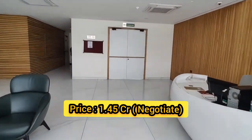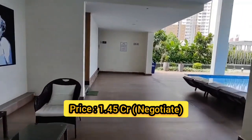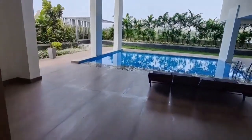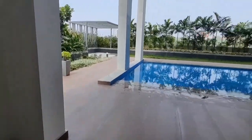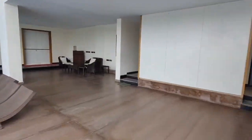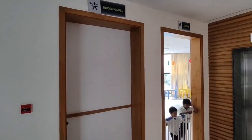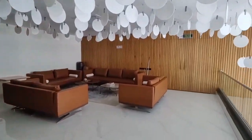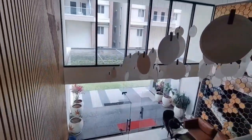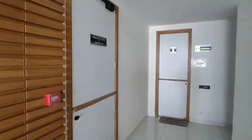Here we have the first community. We have construction in 5 acres. There are 441 flats. The total community is in 2 blocks — Block A and Block B — with a reception area and a clubhouse at G plus 3. Here we can see the swimming pool.